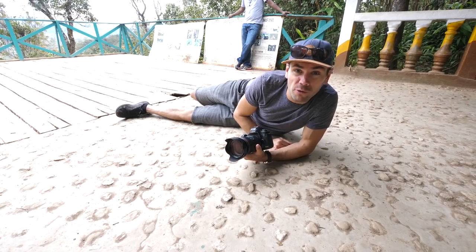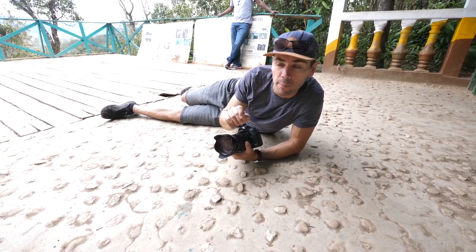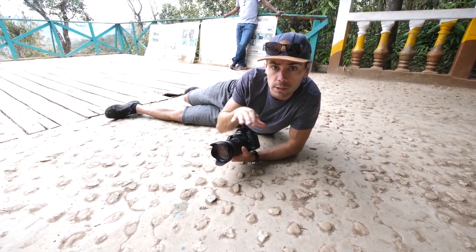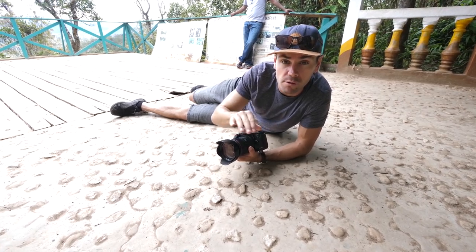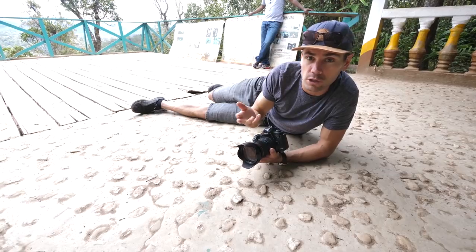We're here at the Bellevue lookout point and a ring-tailed mongoose just showed up, probably looking for some food. The idea is to get low, really low with certain wildlife, because if you're on eye level or even below them, you're less threatening and there's a better chance that they're not going to just run away.